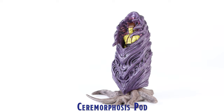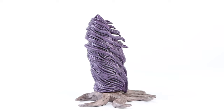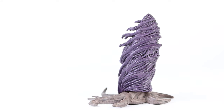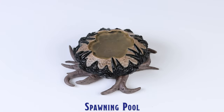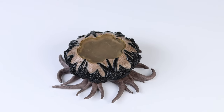There are two Ceramorphosis pods included in this set, which are the same sculpt and paint application, and they appear to have a Githyanki encased within. The spawning pool has an uneven translucent top, which helps to give the pool a bit of a murky look to it.